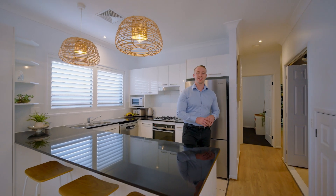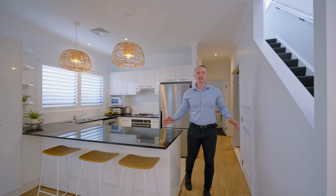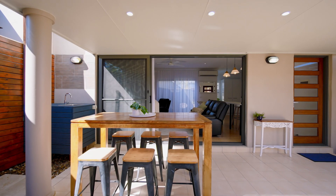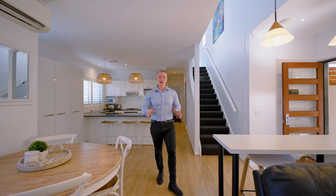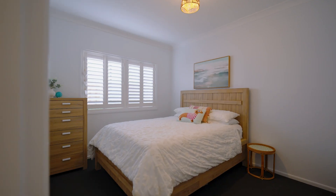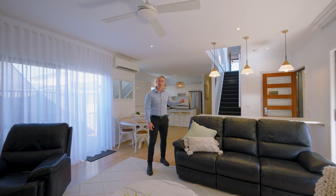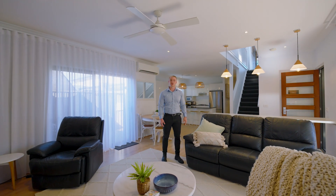We're starting on the ground floor here, and as you can see, absolutely stunning — great open plan living, indoor-outdoor flow, absolutely seamless. This home really has it all. We've also got a bedroom downstairs with its own bathroom, double garage at the rear with a laundry and extra toilet. Let's go to the next level and see what else is on offer.